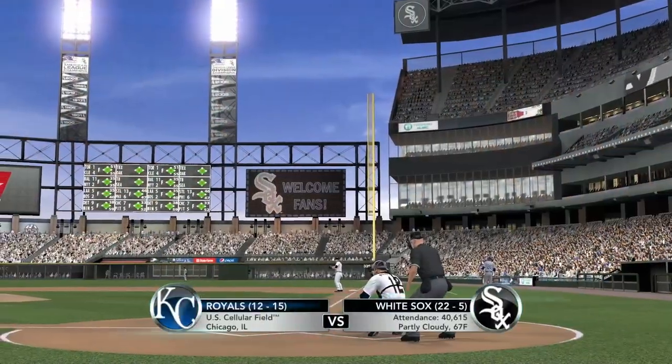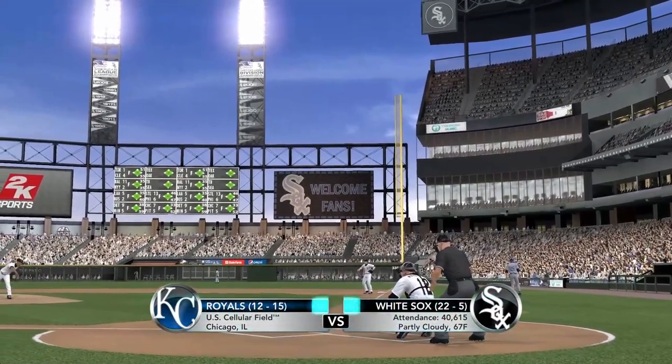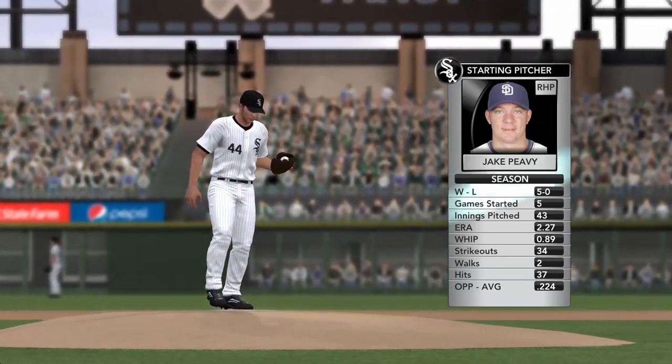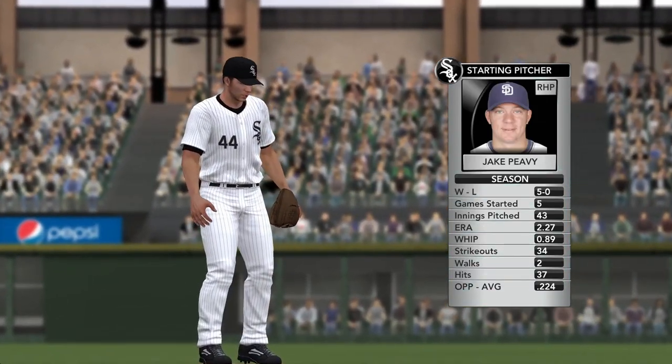Cellular Field in Chicago. The White Sox looking for a little home magic. Dave, he gets going here against Kansas City — what do you think we're going to see from him? Jake Peavy on the mound on this one.